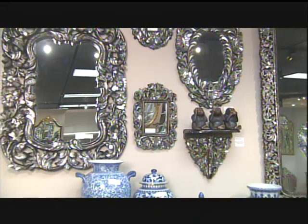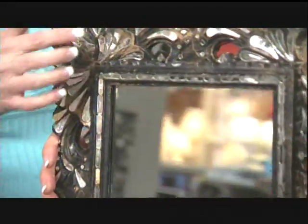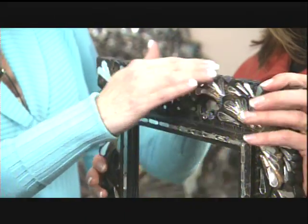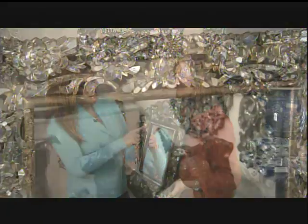They are handmade. Each one takes many, many hours for an individual because they're hand-carved wood backgrounds. Then each little mirrored piece that you can see is hand-cut and applied, almost like a puzzle or a mosaic. They're very lightweight. Is this a wood background? It is a wood background. The small ones are lightweight — you might not want to try and lift this one behind us, it's quite substantial.